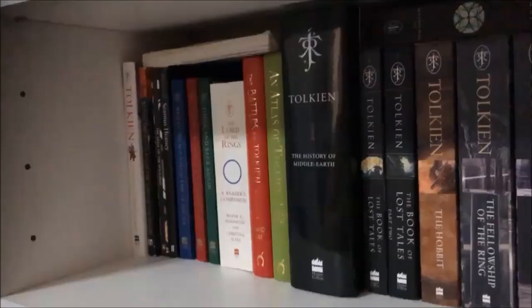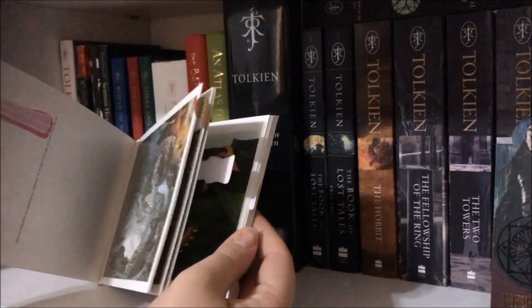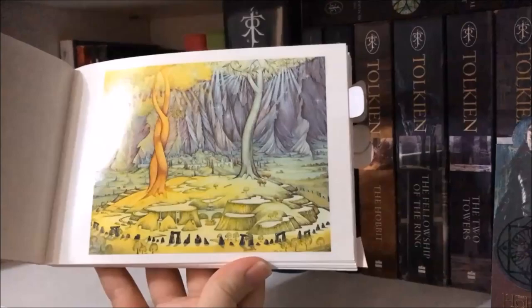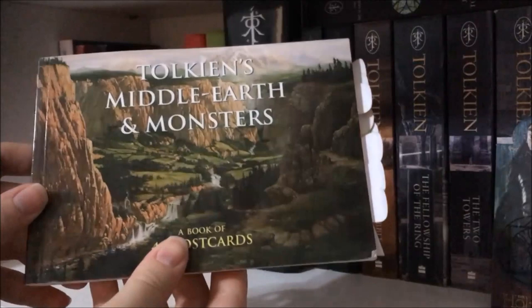The first book up here is a book of Middle-earth postcards — different pieces of official art of various things. This one is The Two Trees of Valinor by Roger Garland, which is my favourite. I've only used one of them so far; the rest I think I'm just going to hang up as decorations in my room.